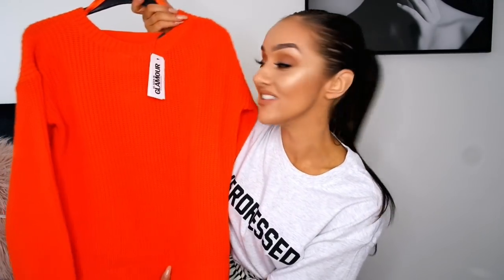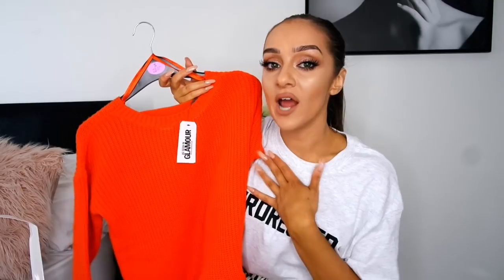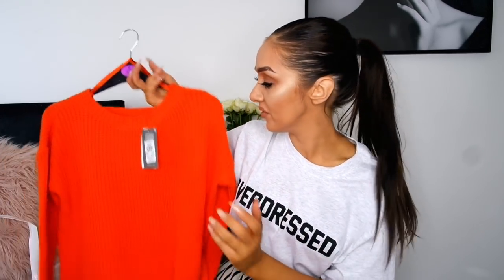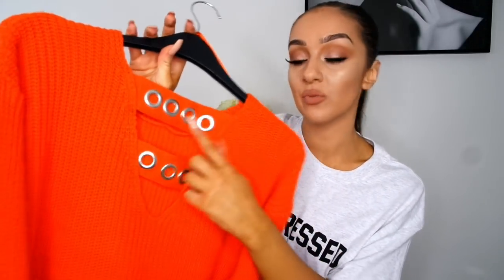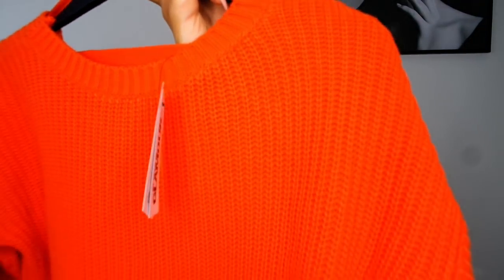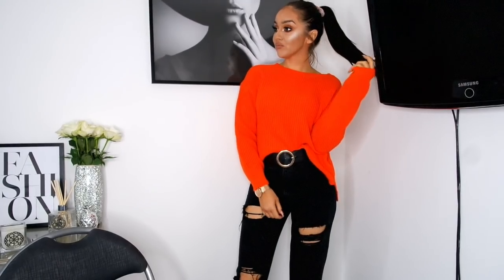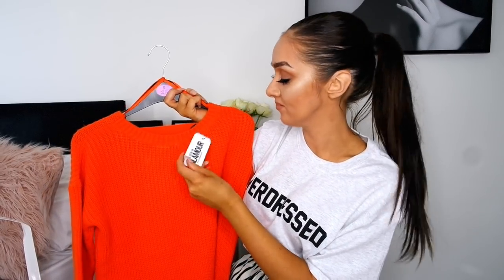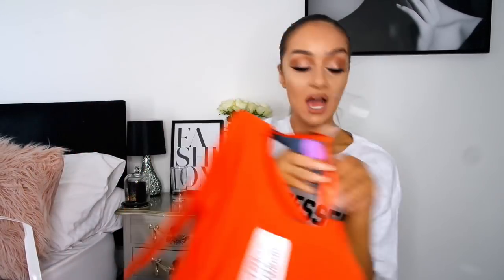The next thing I picked up is very bright — it's this orange jumper. I do love black, grey and white as my main wardrobe colours, but I've been adding pops of colour lately, mainly reds. This orange one really caught my eye and I love the detailing on the back — something a little bit different. The knit is really nice too. Even just with black jeans and boots it would look really stylish. It was only £13 in a 6 to 8, and it was also seen in Glamour magazine which is cute.